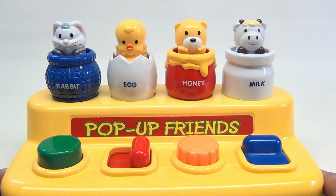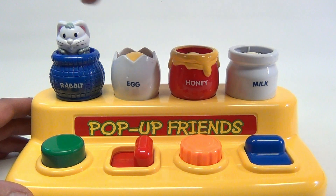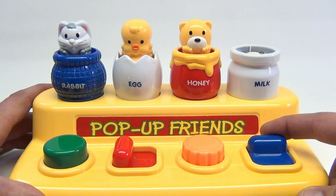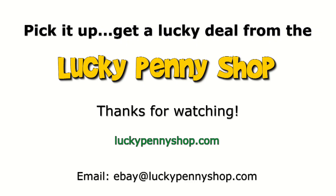So there you go — this is a cute little toy. It's Pop-Up Friends from Megcos. Alright, one more time — you gotta enjoy these toys. Thanks for watching our eBay product video and always remember, if you see a Lucky Penny, pick it up.